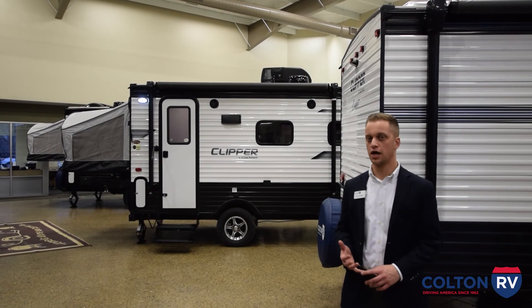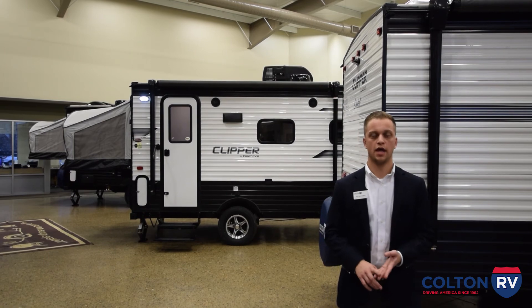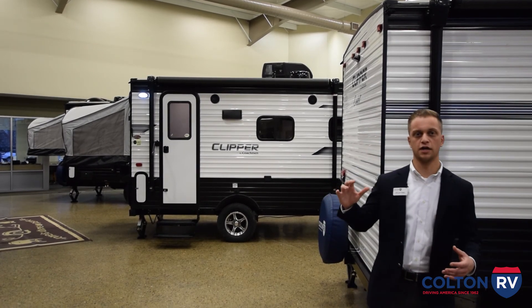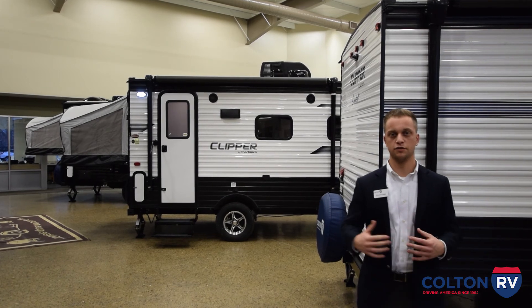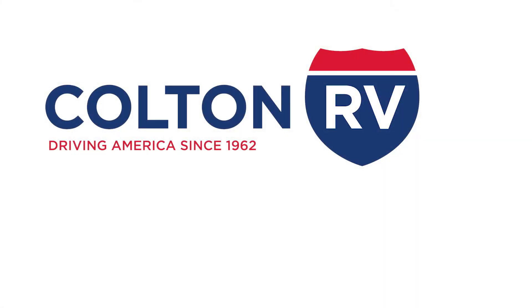That is it for our video on the Coachman Clipper line of travel trailers — a very simple, affordable, and easy line of travel trailers. We do have 2019 models left in stock. We're going to have a link in the description below as well as my contact information if you have any questions. My name is Dylan Yorks, I work here at the North Tonawanda store. Also be sure to check out our video on the Coachman Clipper pop-ups. Thanks for watching.